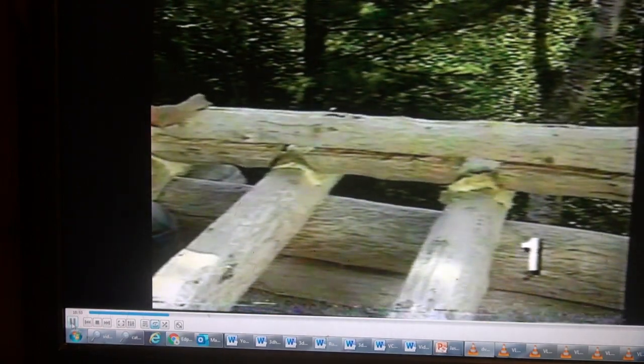Once all the joists are laid across the logs that support them, the cap logs can be set in place over the joists. They're notched on the bottom to literally cap off the joists and secure them in the structure. They're also the first logs in the second floor wall, which now begin to rise as the assembly progresses.